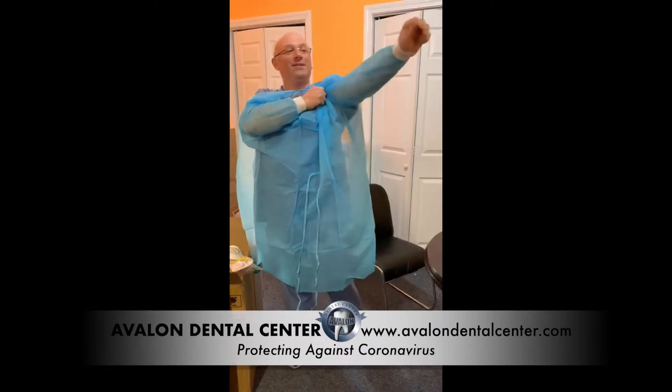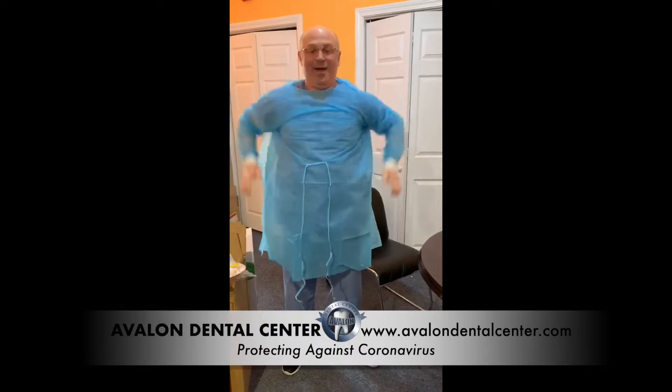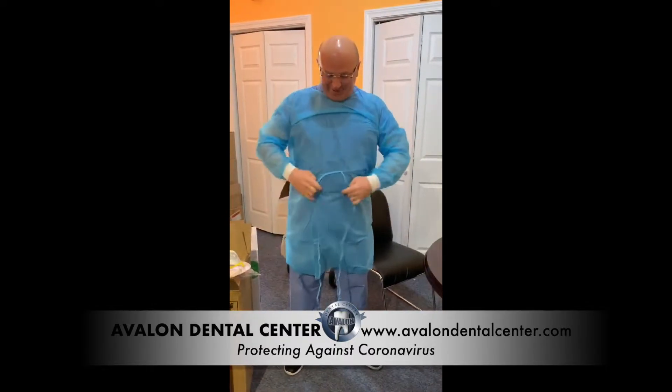By the way, I'm always excited to see patients. We all know that. I love to work and I love dentistry.